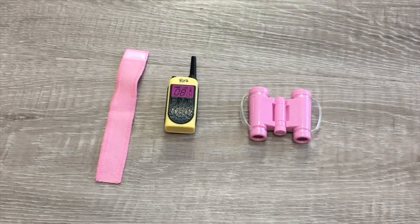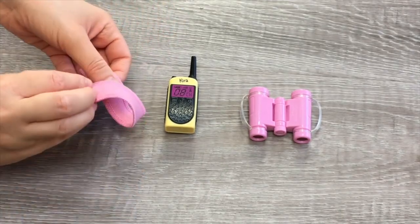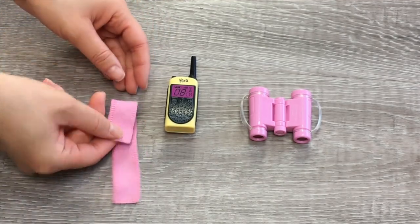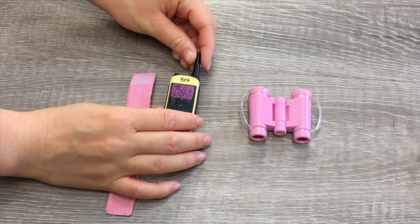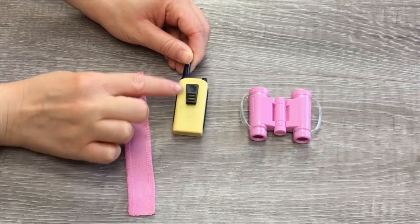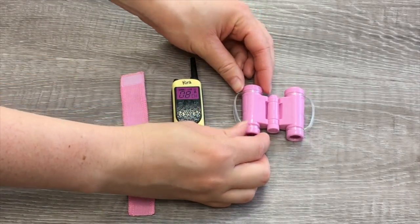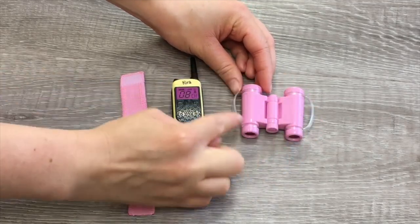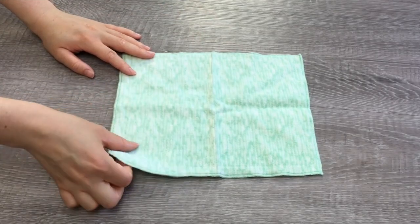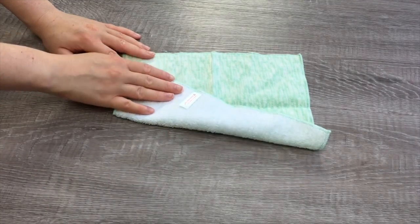Here we have a few small accessories part of the set. First off there's a bandage — it is very stretchy so you're able to wrap it around the wombat, and there's a small piece of velcro on the side so it's able to attach. Then there's a walkie-talkie that's mainly yellow — it says Kira's name on the top and the screen is purple. There's a clip on the back so you're able to attach it. And then we also have a pair of binoculars with a handle on either side. We also have the blanket — it's a lovely mint green color to match a lot of the items in Kira's collection, and it's great sizing too because it should be able to fit in the animal carrier.